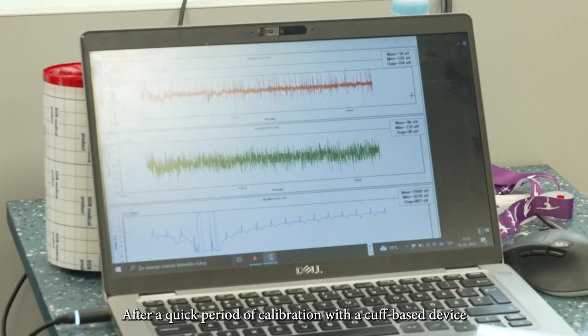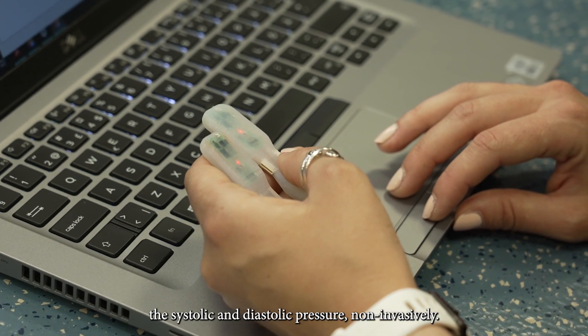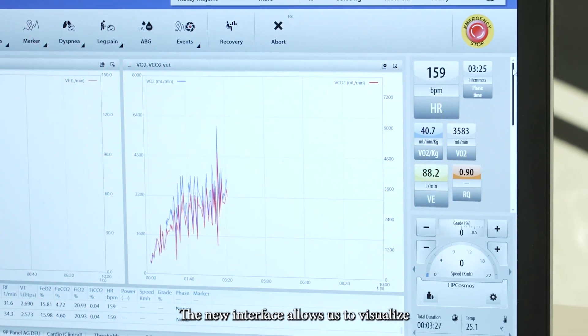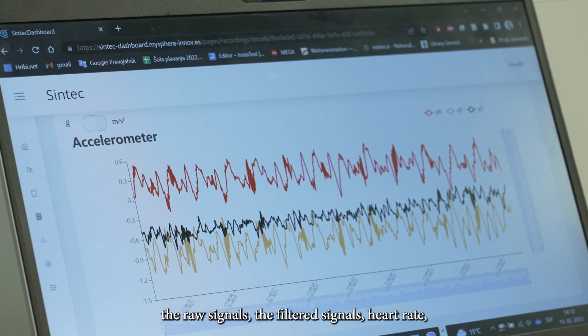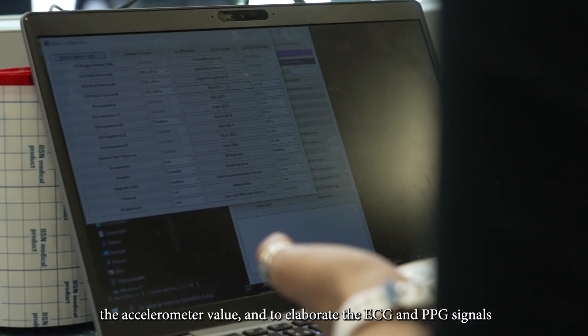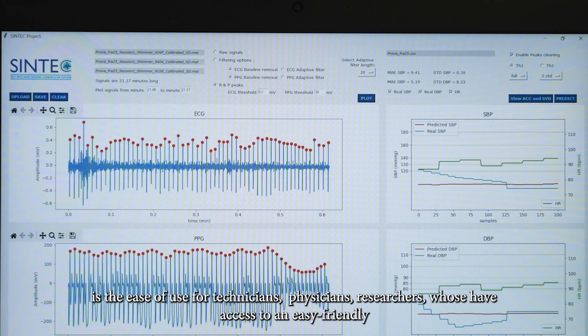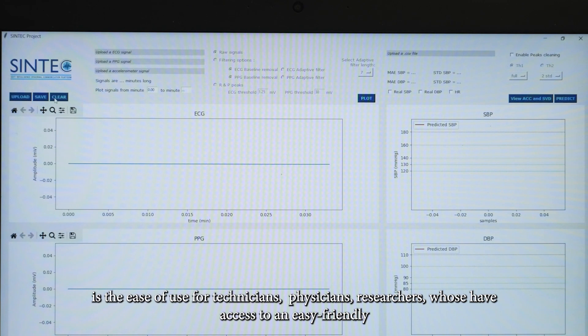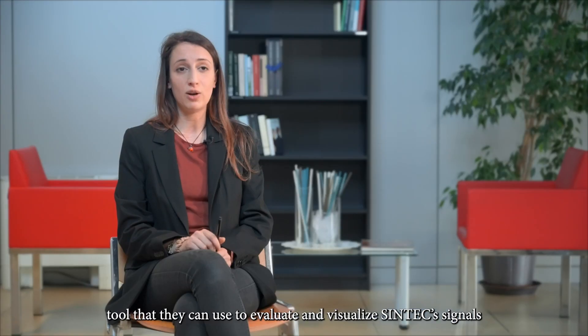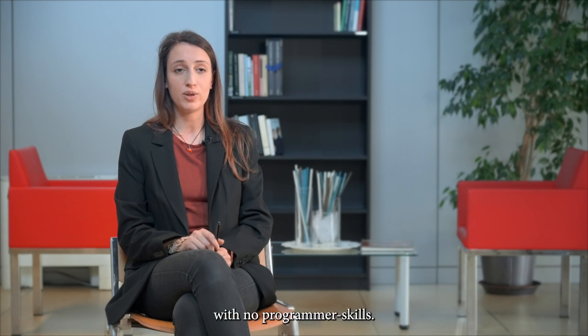The ECG (electrocardiogram) and PPG (photoplethysmogram) signals are recorded with Syntec devices. After a quick period of calibration with the cuff-based device — a smartwatch with the cuff — we can evaluate the blood pressure, the systolic and diastolic pressure, non-invasively. The new interface allows us to visualize the raw signal, the filtered signal, heart rate, the accelerometer value, and to elaborate the ECG and PPG signals to visualize and calculate blood pressure values. The innovation given by the new interface is the ease of use for technicians, physicians, and researchers who have access to an EC-friendly tool to evaluate Syntec signals and extract blood pressure values with no programming skills.